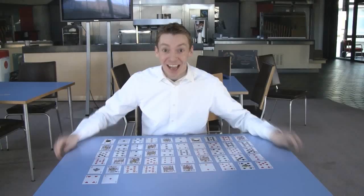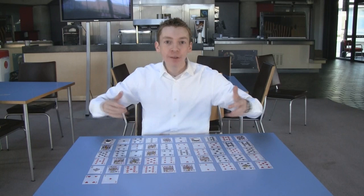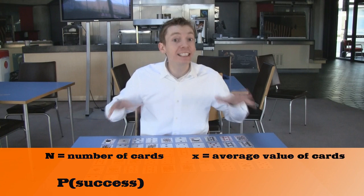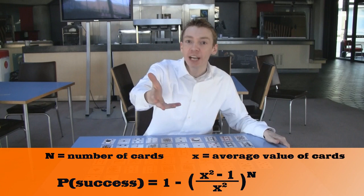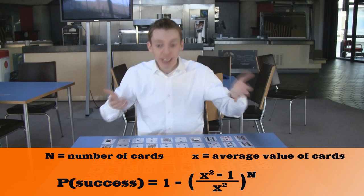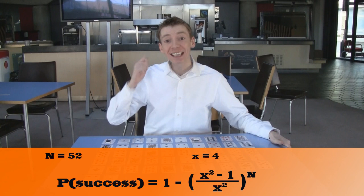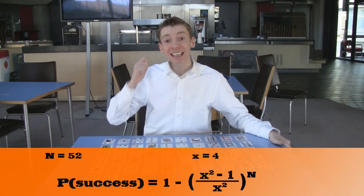You can even make up your own variations. Let's say you're using n cards — in a normal pack of cards, that would be 52. And let's say the cards have an average value of x. Then the probability of success is not an easy thing to work out, but we can approximate it with this formula. Let's spell out the values of the cards instead — so an ace would be A-C-E, a king would be K-I-N-G, 10 would be T-E-N. If we do that, then the cards now have an average value of 4, and we can calculate that the probability of success will be around about 96.5%.